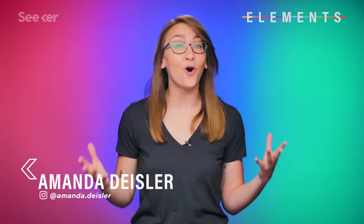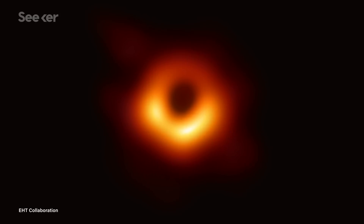Here it is, the moment you've all been waiting for. We are delighted to be able to report to you today that we have seen what we thought was unseeable. We have seen and taken a picture of a black hole — the first ever photo of a black hole.